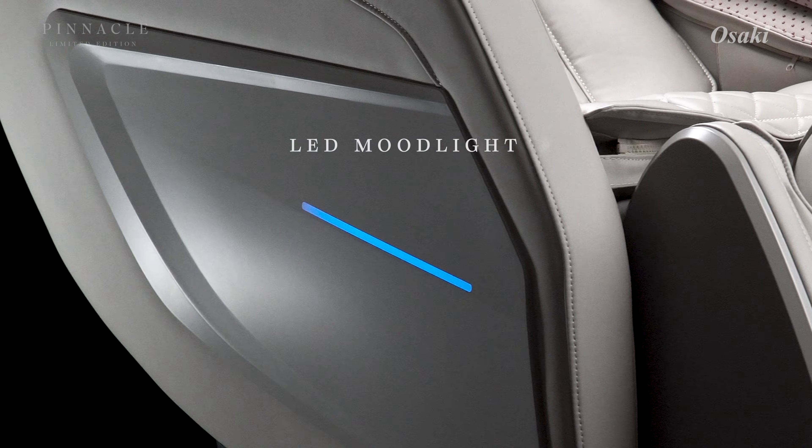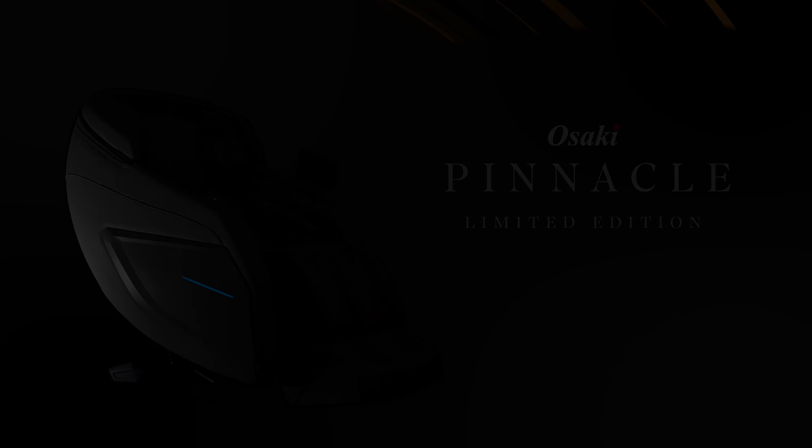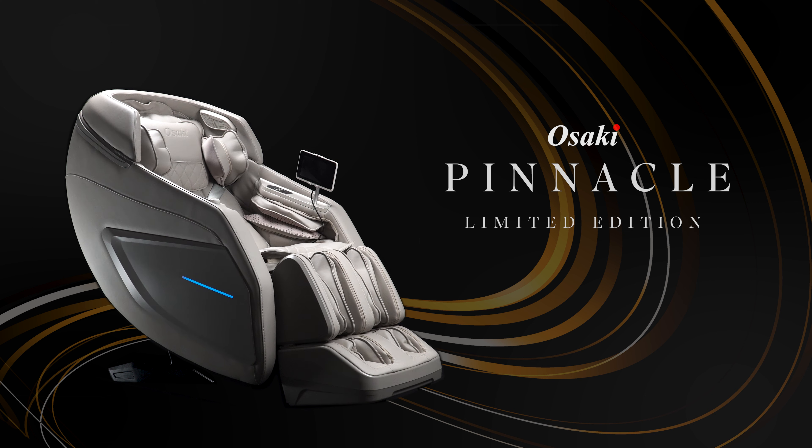Set the mood with soft LED lighting, turning any space into a peaceful retreat. Osaki Pinnacle Ellie — where luxury, innovation, and ultimate relaxation meet.